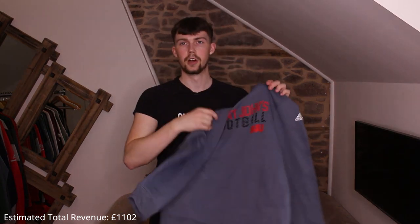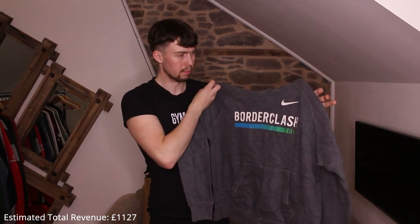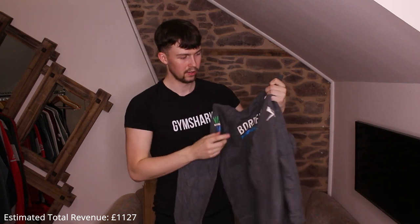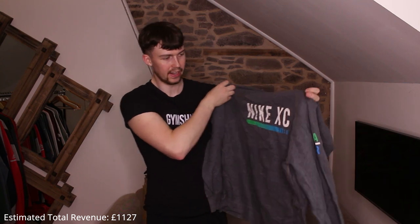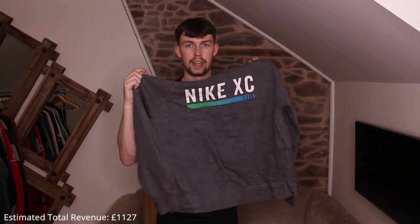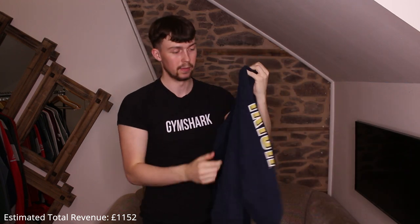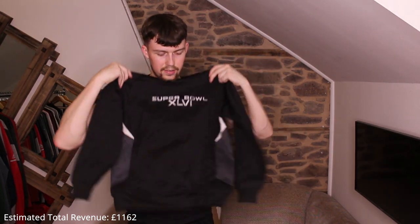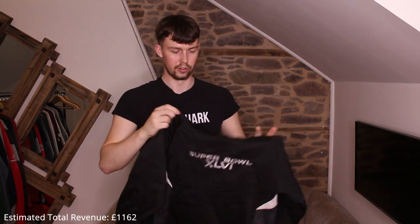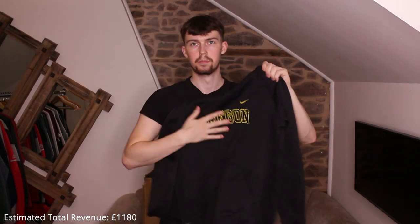A thermal Adidas St. John's University. Then a Nike 'Border Clash' with sponsor logos on the sleeves and a big sponsor on the back — Nike XC 2016, on a red Nike tag, really nice. Champion Notre Dame Fighting Irish with a little Irish man and a sleeve print saying 'Irish.' Another thermal, kid's size — literally a kid's large or medium.